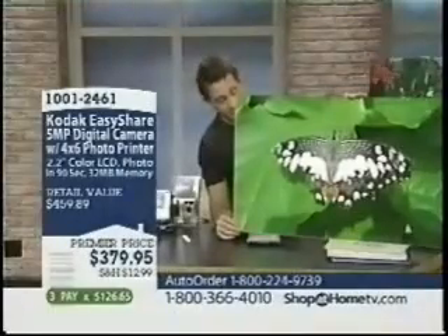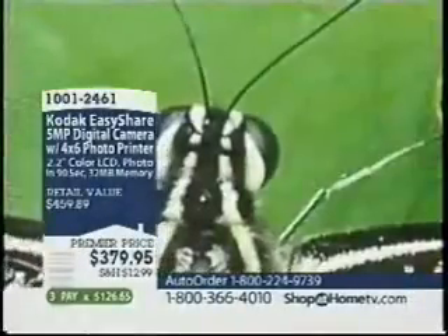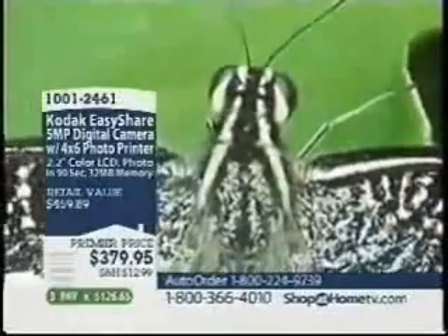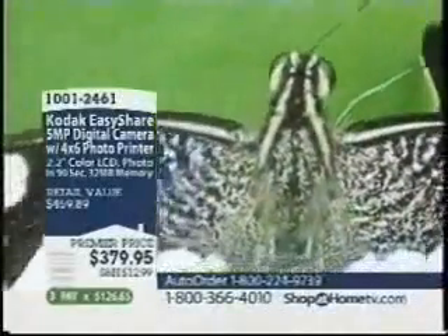This is a big horse. Order now, you get the camera, you get the printer, 4x optical zoom, Snyder lens, photo printer, SD card.